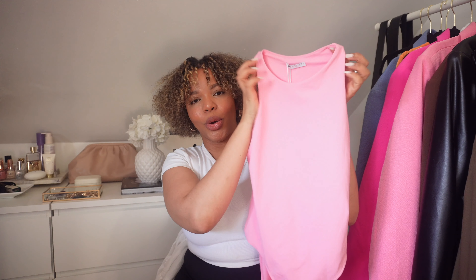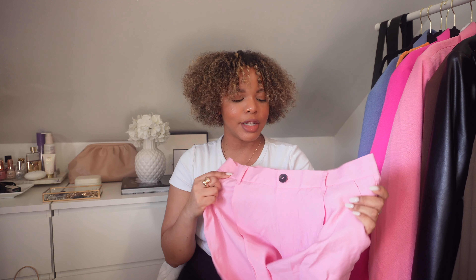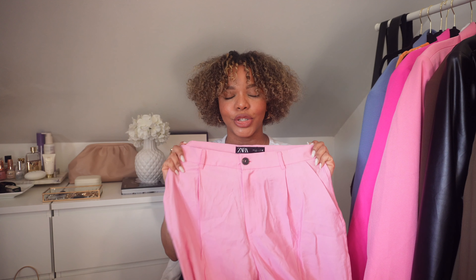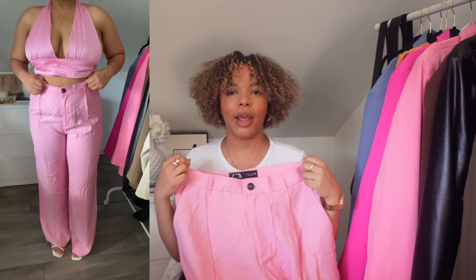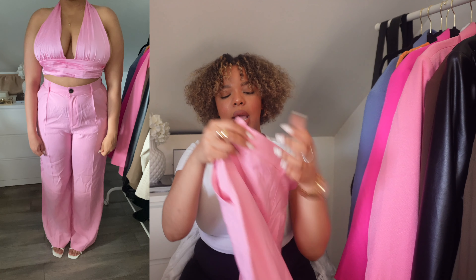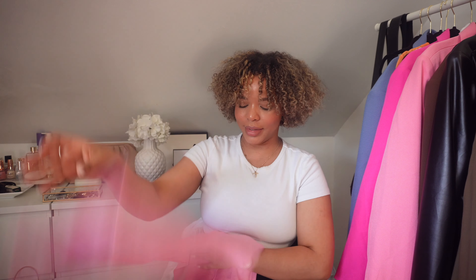The next thing I have is these pink pants — you're gonna see them better in the try-on. I was dying to find pink pants and every time I looked in Zara they were sold out, but I finally got my hands on these and I absolutely love them. I think they're like a linen material, really soft and nice. They're really long with pockets at the front and a detail in the back. I got them in a size large. I'm obsessed with pink as you can tell!